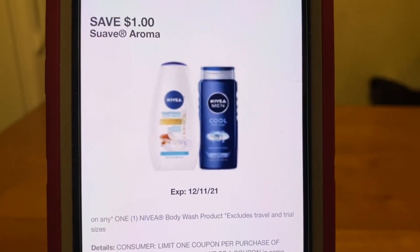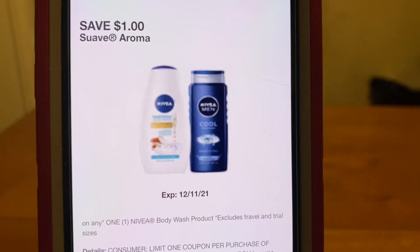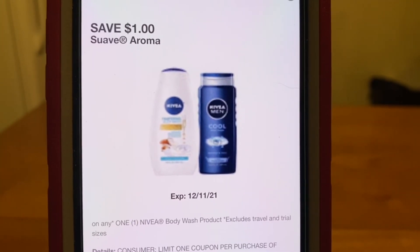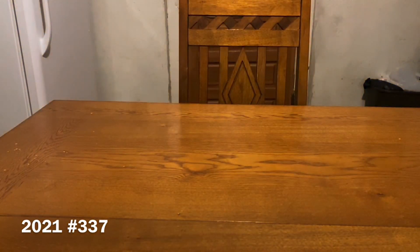Here's the Nivea body wash for an extra dollar off — they're going to be 50% off plus we have a dollar digital. On Thursday, Ranch Fam, I will be bringing you guys scenarios for this one day sale. I will pair it up with digital coupons, paper coupons, and all that good stuff. So please be sure to have your notification bell on so you don't miss a thing.